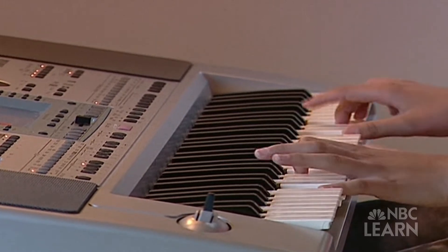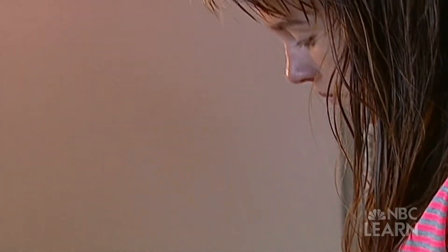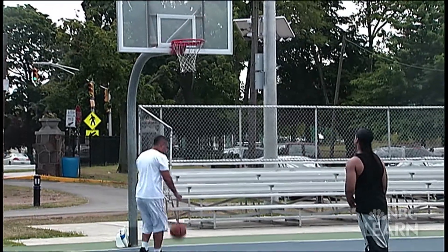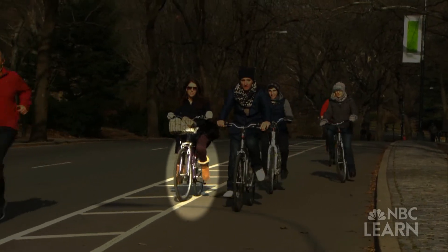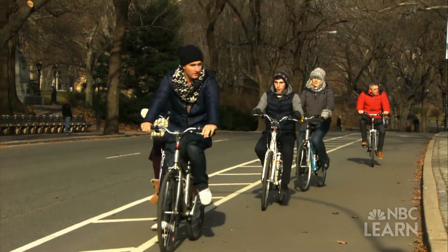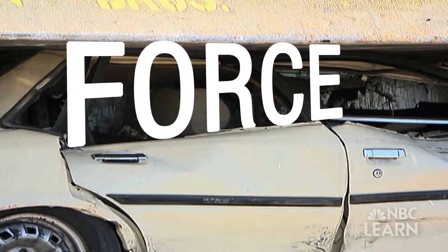You push the keys on a piano to make music. You push a ball forward when you throw it, and when you ride your bike you're pushing down on the pedals to make yourself go. What do you have to do to push something that's very heavy?